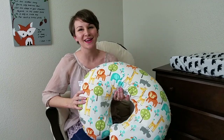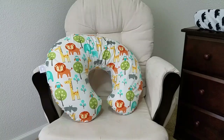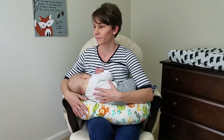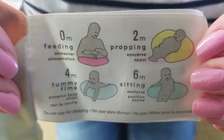Hi, I'm Courtney. I'm a Babylist scout and today I want to talk to you about one of my favorite products, the Boppy pillow. The Boppy is a c-shaped pillow used primarily for nursing. It props baby up right next to your breast so that your arms don't get tired while you're holding them. However, the Boppy can be used for so much more than that.